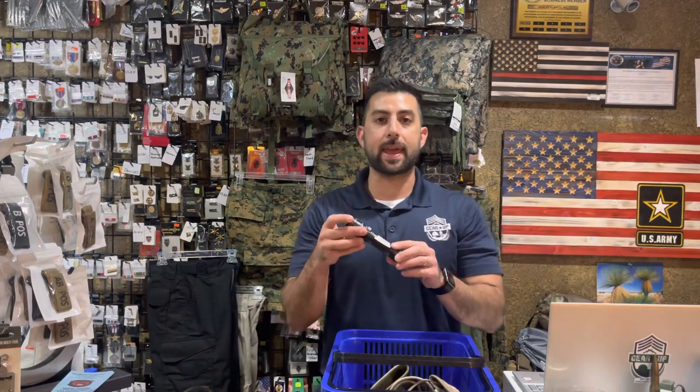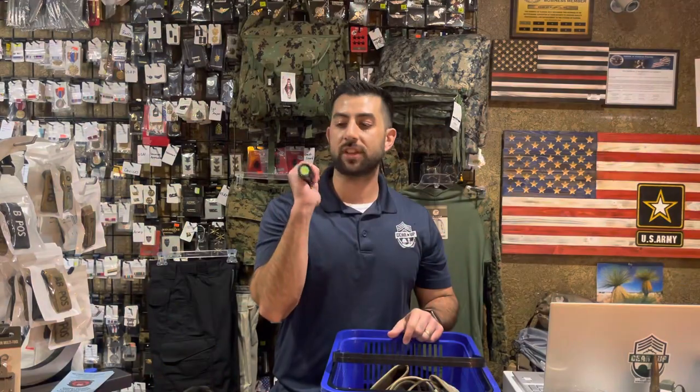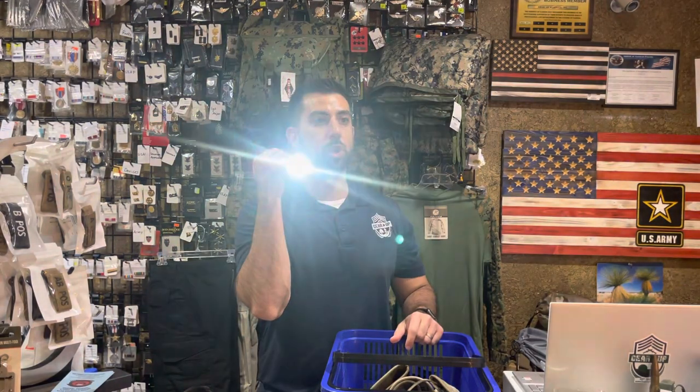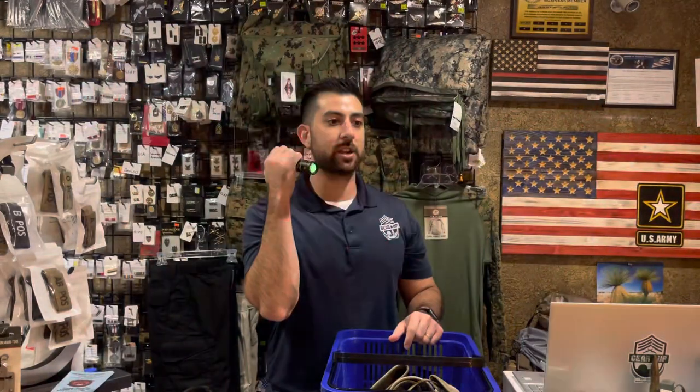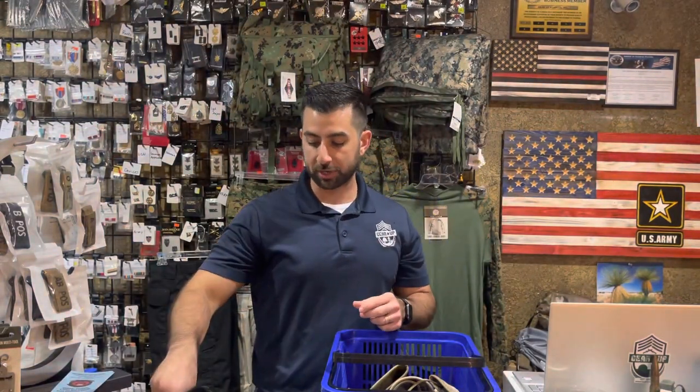Our Redline X flashlight by Nebo — we now have this back in stock. Sorry if that just blinded you, but it has a couple different light modes and you also get the strobe feature with this light. Fully rechargeable and waterproof. This bad boy only goes for $49.99.